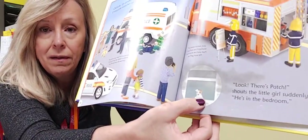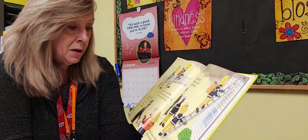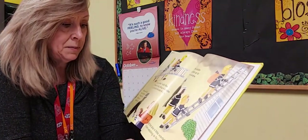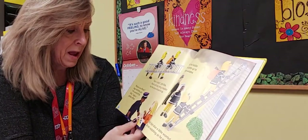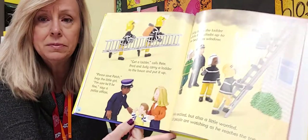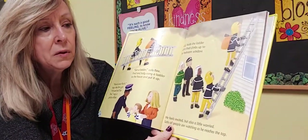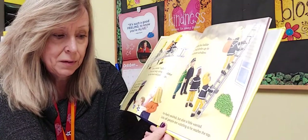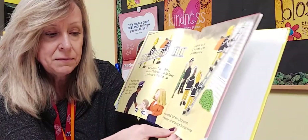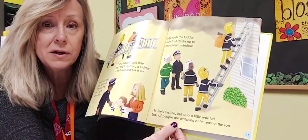'Get a ladder!' calls Pete. Firefighter Fred and Judy carry a ladder up to the house. 'Please save Patch!' begs the little girl. 'I'm sure he'll be fine,' says the police officer. Judy holds the ladder while Fred climbs up to the bedroom window. He feels excited but also a little worried, with lots of people watching as he climbs up and reaches the top.